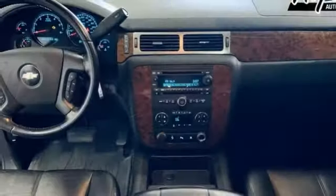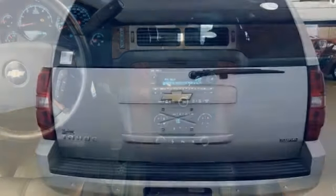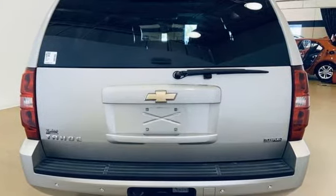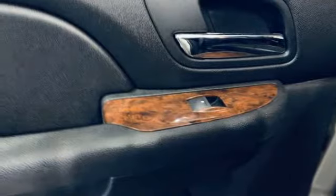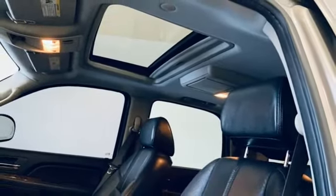Features include V8 engine, dual-zone climate control, AM-FM satellite radio, rear parking sensors, front heated bucket seats, remote engine start, entertainment system with DVD, power sliding and tilting sunroof, selective service internet access, and memory exterior door mirror settings.